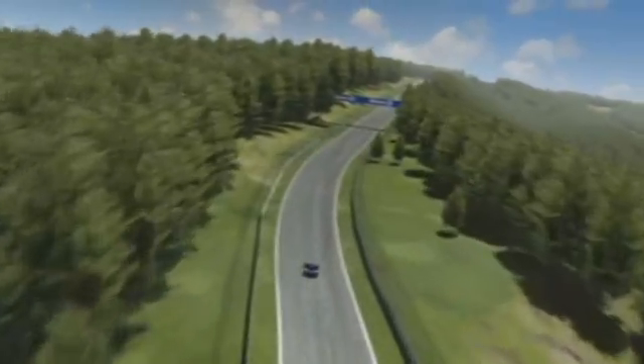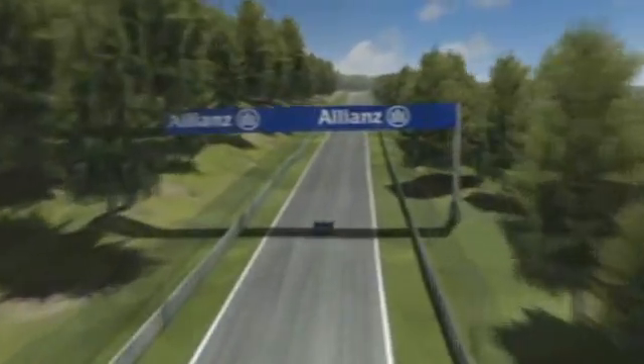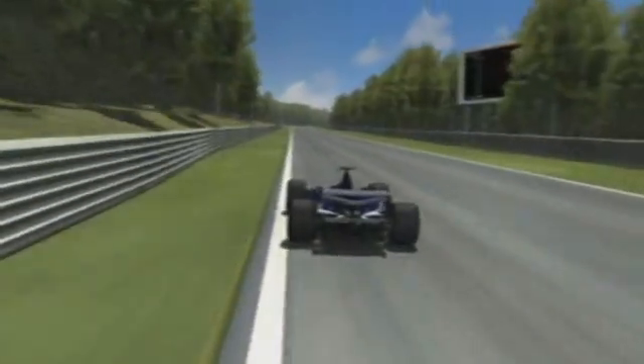Once at the top, a long straight offers a little respite — if you can call it that — at 330 kilometres per hour.